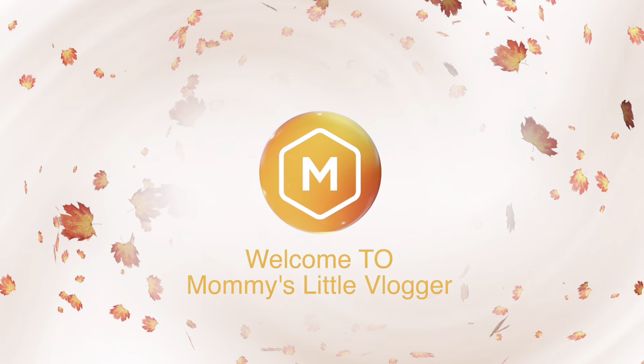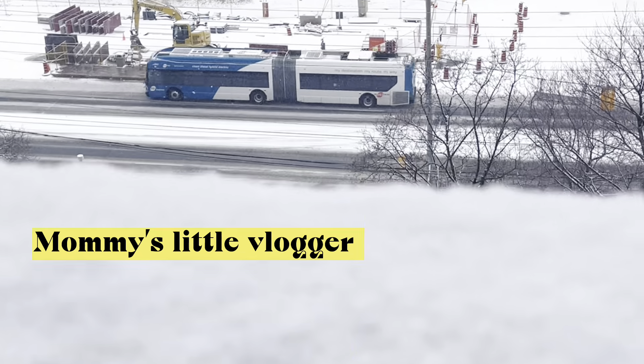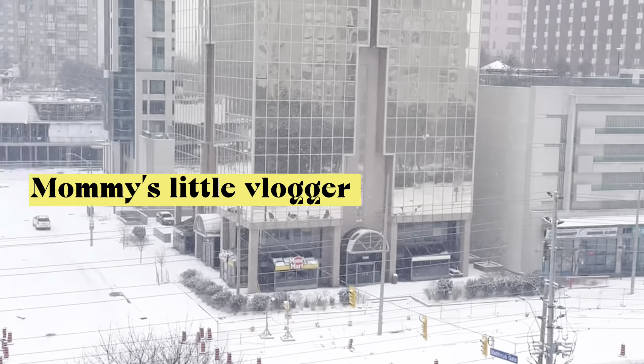Hi everybody! Welcome to Mom's Little Bugger! How are you doing? Hi everybody!